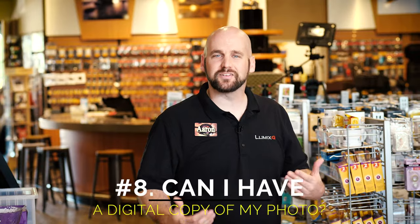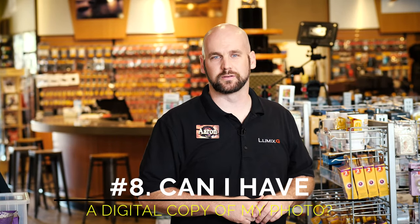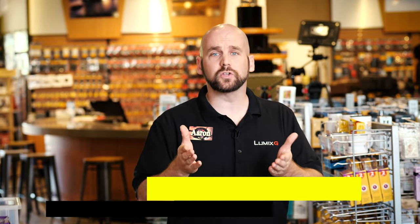Question number eight: can I have a digital copy of my photo restoration? Absolutely — we want you to have your precious memories. A photo restoration can include a digital file for an additional $10 per image.